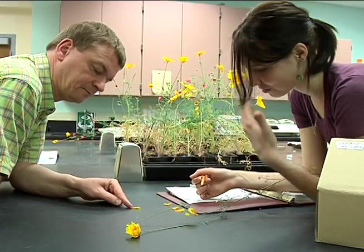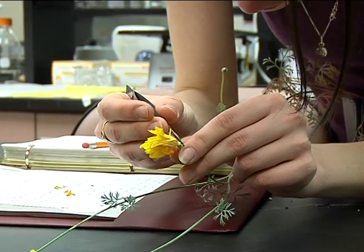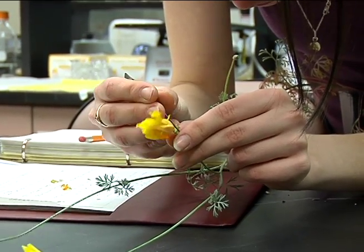Before you see a phenotype, you don't know anything about the function of the gene. And then we saw these weird buds with a lot of sepals, and they had difficulties opening up because there were so many sepals surrounding the petals, so the petals were much more folded.